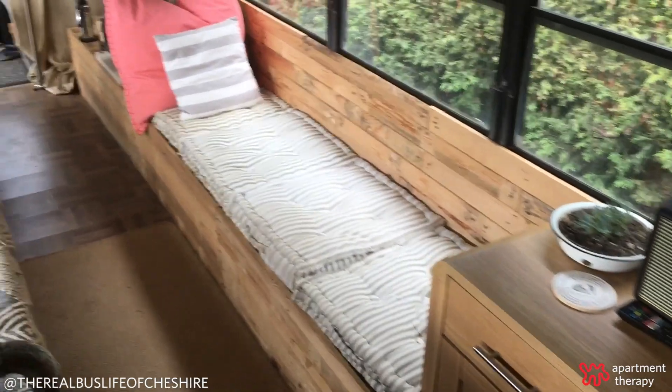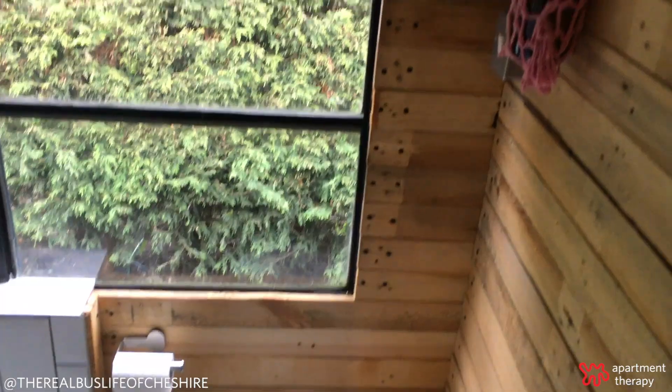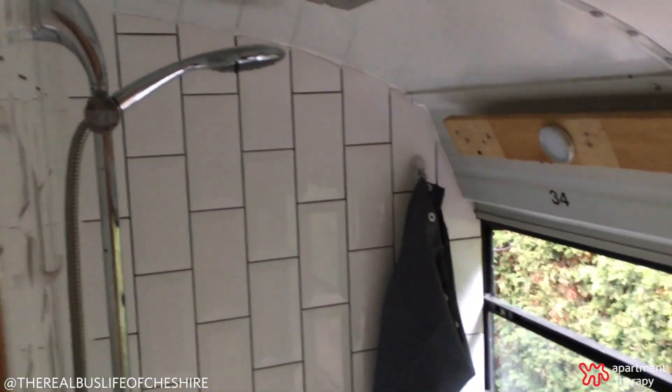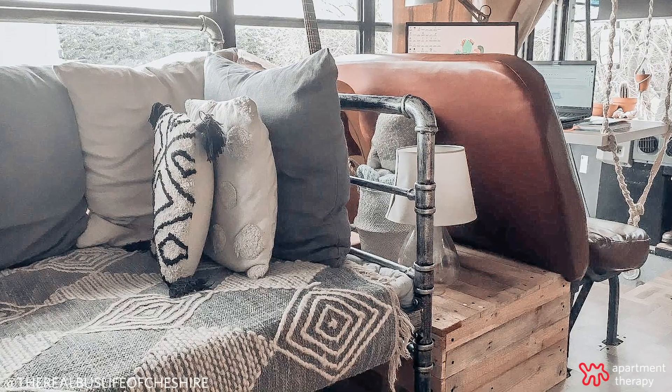We've got our lounge area so it's really comfortable, really good size, letting in as much natural light as possible. We kept a lot of the windows exposed so it is really bright and airy in here. And we've also used a really neutral palette throughout so it just feels really fresh.